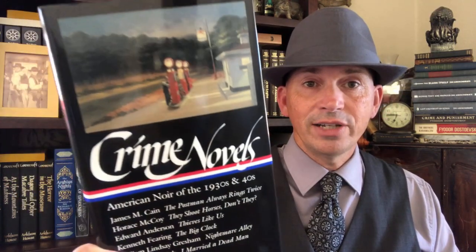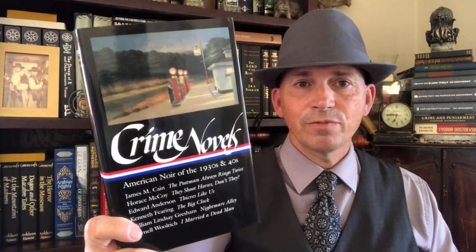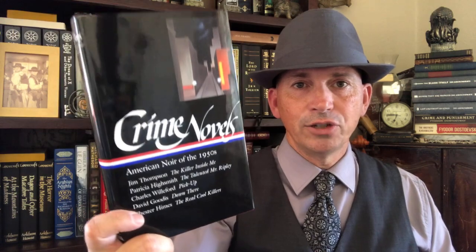Next, we've got a two-volume set of crime novels. Library of America does publish a fair amount of crime fiction, which is interesting, but they do. This is the first one — American Noir of the 1930s to the 1940s — which has James M. Cain's The Postman Always Rings Twice and a bunch of other really cool crime novels from the 30s and 40s. That is followed up by the 1950s with a bunch more really cool crime novels. A good set to have if you're interested in that sort of thing.